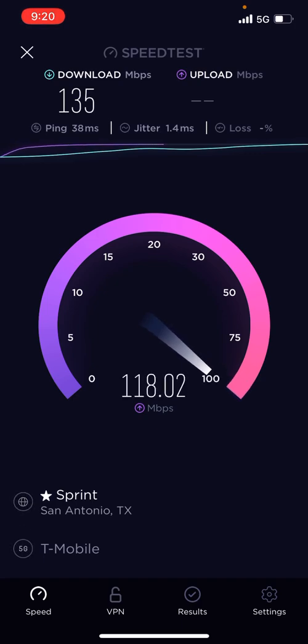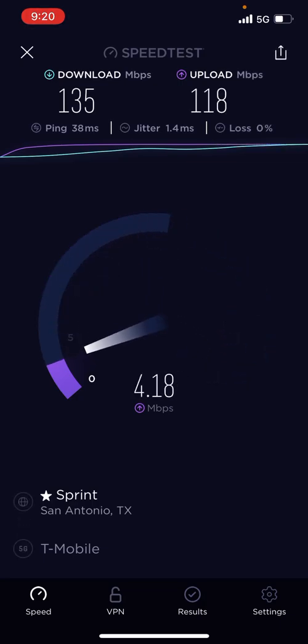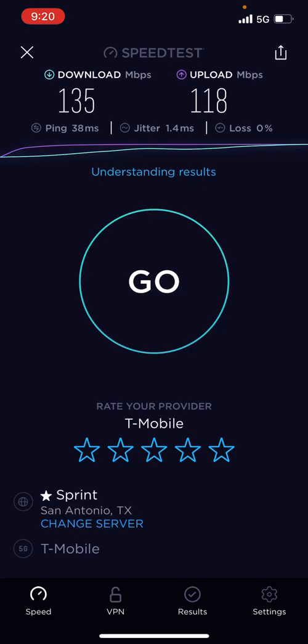120 megabit upload speeds? I've never seen anything like that before. Wow. That's insane, man.